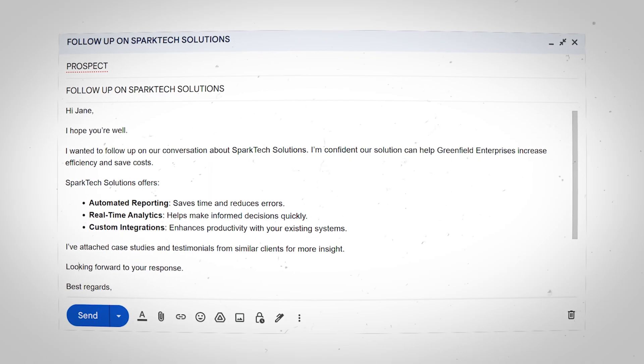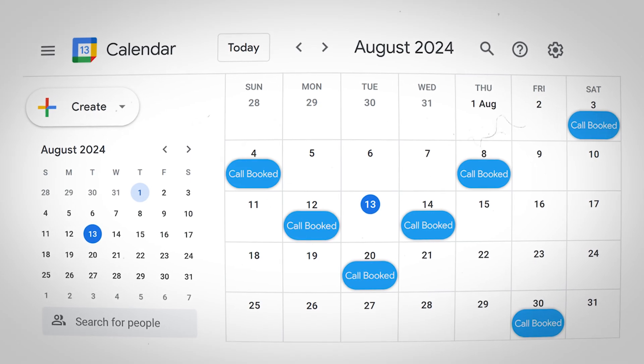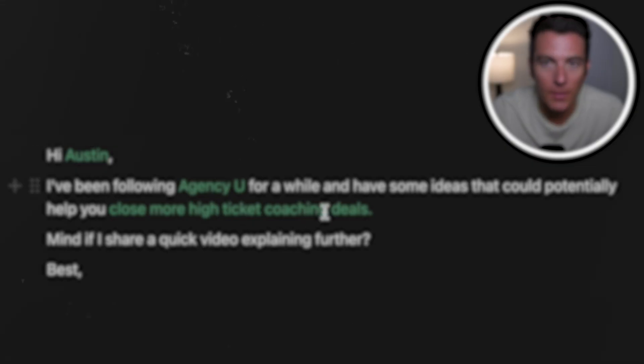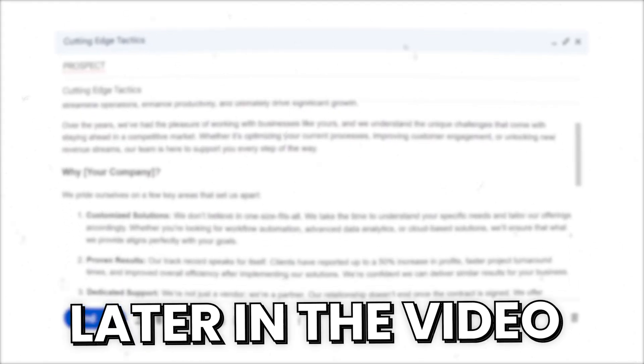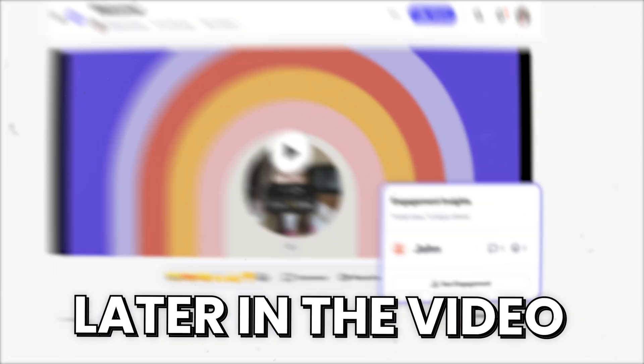Looms are extremely powerful, and when you pair them up with cold emails, you will have more sales calls than you know what to do with. This strategy alone helped our agency scale to seven figures. That's why in this video, I'm going to go over a step-by-step loom email strategy that you can steal to start booking more sales calls for your business.